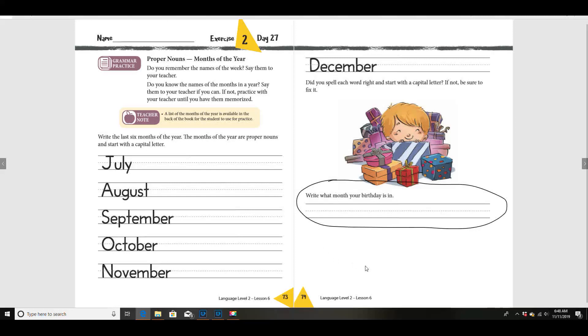When you're finished today, make sure you do your independent reading. You also need to do your spelling practice. So finish these two pages, write the month your birthday is in, then do your spelling practice, and then your independent reading. That's all for today!